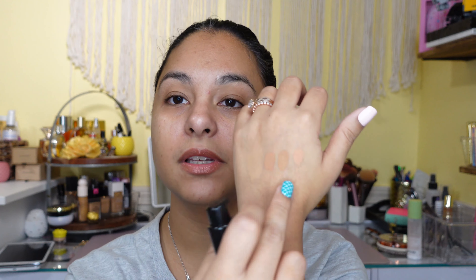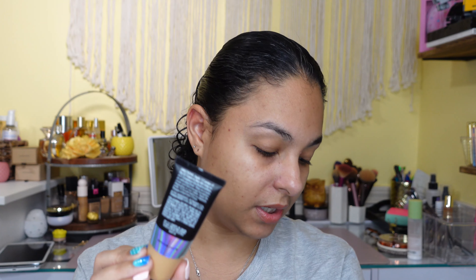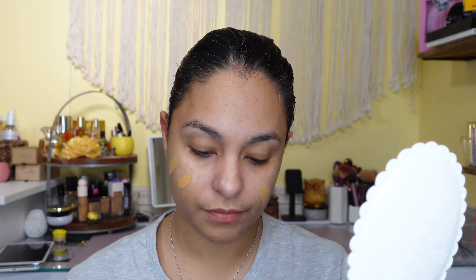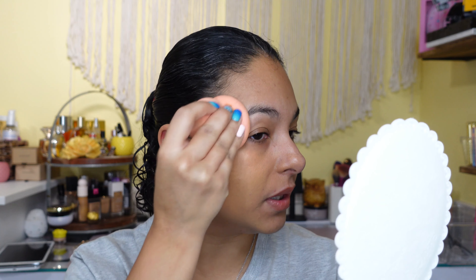I have these swatches here because I have a bunch of e.l.f. concealers and I was trying to see which one matched me — I have my summer shade and my winter shade. It's pretty thick, like that is not going anywhere, and it says it comes with 1.05 ounces. This is the shade — it actually looks pretty good. I'm going to use my e.l.f. sponge to apply this. It has a lot of color to it, more than I was expecting, but it blends in really, really nice.